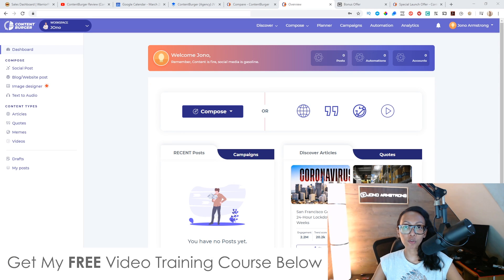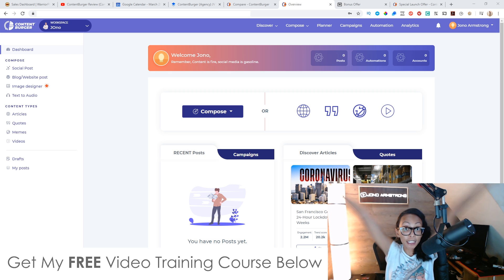Hey, what's up guys. This is Jono Armstrong's wife from Jono-Armstrong.com, and today we would like to review Content Burger. I will tell you the content of a burger: two buns, one hamburger, and a lot of vegetables. Stay safe.